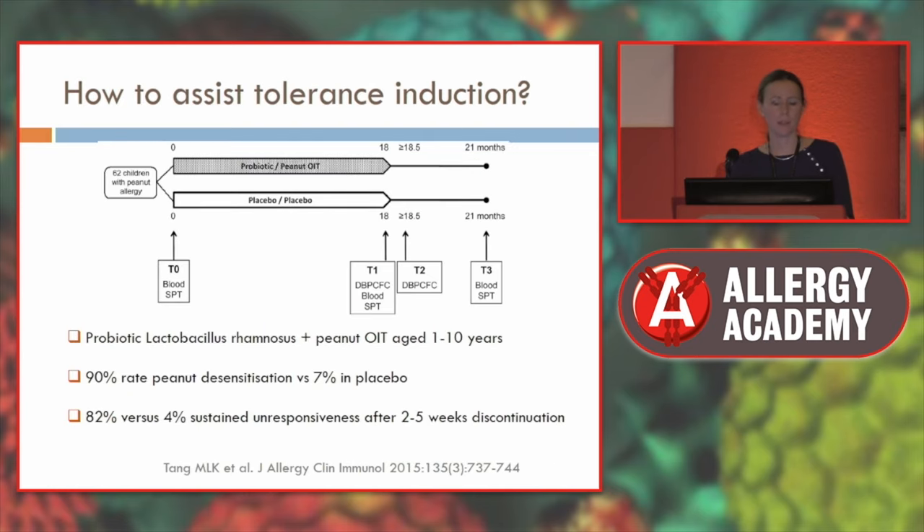There has been quite a lot of media interest in an Australian study by Mimi Tang's group combining probiotics and peanut oral immunotherapy. The hypothesis was that probiotics would induce a regulatory phenotype in the gut assisting oral tolerance induction. These children were also quite young — aged 1 to 10 years — which may partly explain the benefit. They found a 90% rate of peanut desensitisation compared to 62% in Vickery's group versus 7% in placebo, and an 82% rate of sustained unresponsiveness. However, the study did not separate out the interventions, so we don't know whether it was the age, dose, or the probiotics driving success.